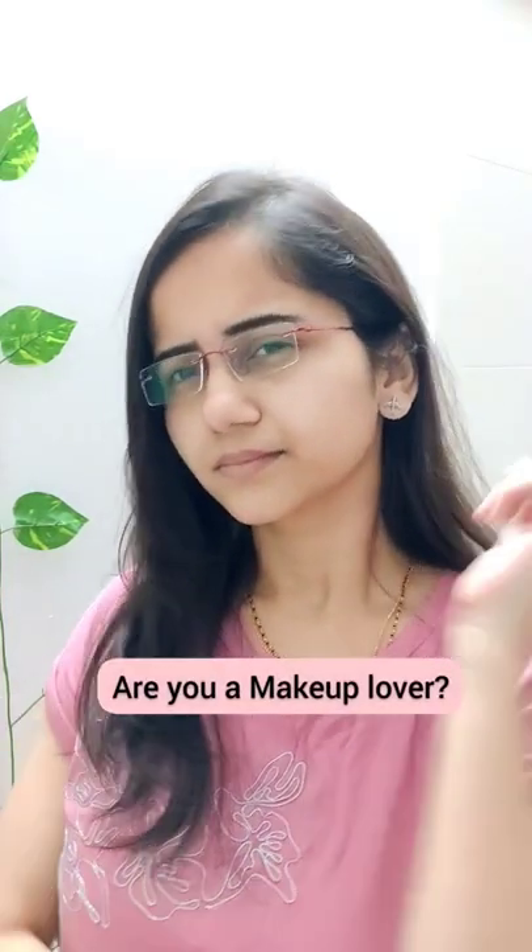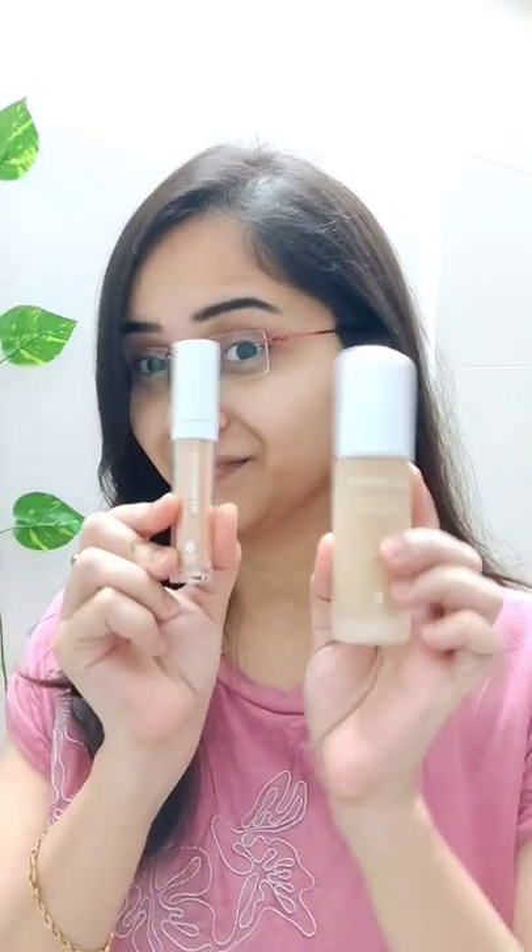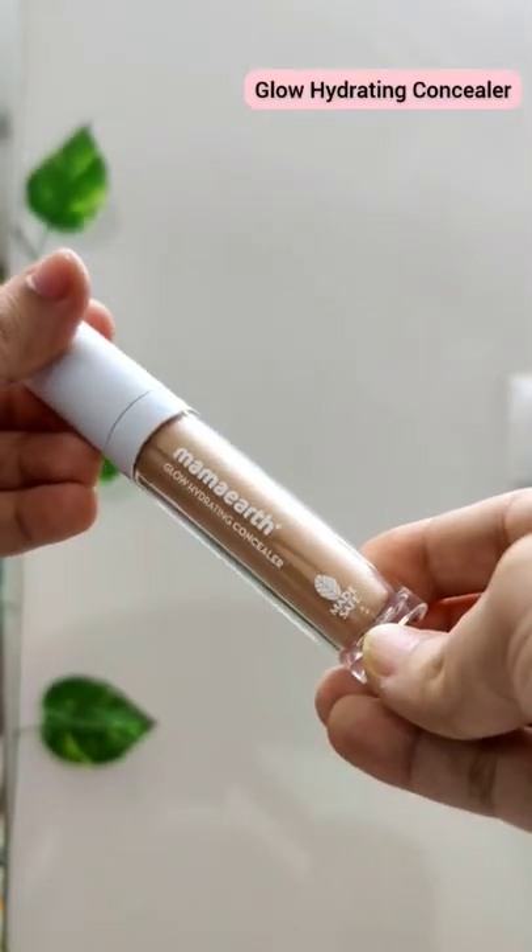Hi girls! You are a makeup lover, but makeup also has chemicals. So here you go — chemical-free makeup products by Mamayath. First, I am going to show you a concealer.